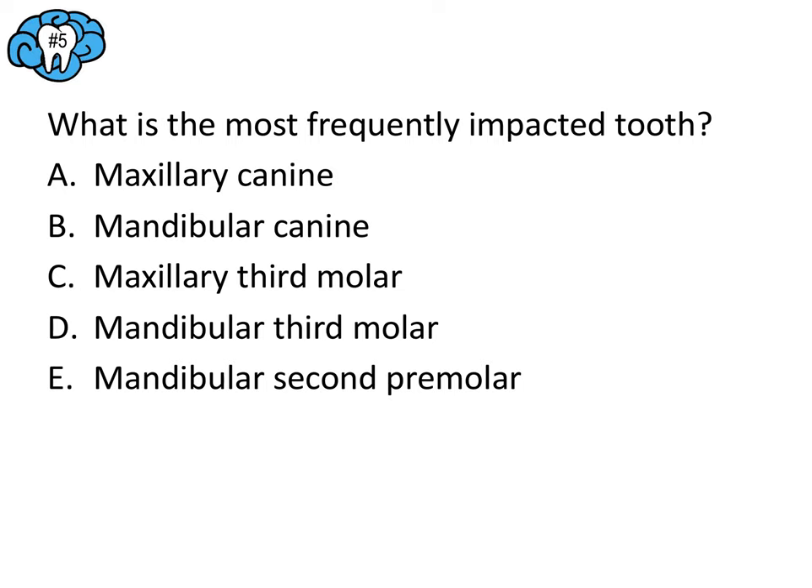Question number nine — think through the question, then we'll talk about it together. Which of the following is the most common post-operative problem associated with mandibular sagittal split osteotomies — also called the BSSO? The key concern with this surgery is the proximity of the inferior alveolar nerve. Nerve damage, nerve injury, or neurosensory disturbance such as paresthesia or loss of sensitivity is going to be the most common post-op problem. The answer is E, and you can appreciate how close that cut can be to where the inferior alveolar nerve enters the mandible.